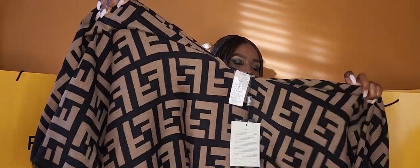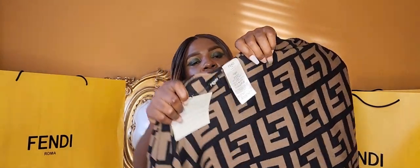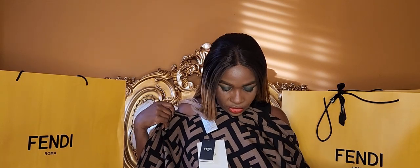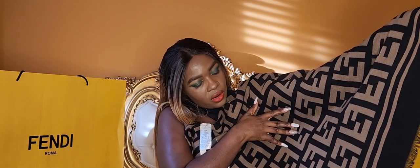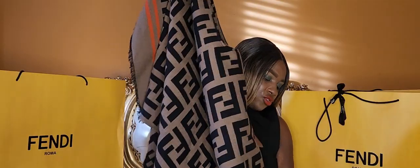Some people say this poncho is reversible. If you were to wear this poncho inside out, you would have to remove the tack. Personally, I'm just going to rock the poncho on the original side. You can see on the reverse side it has two stripes, but all in a brown color. So this poncho has three colors: brown, the FF pattern in black, and orange stripes on the bottom.